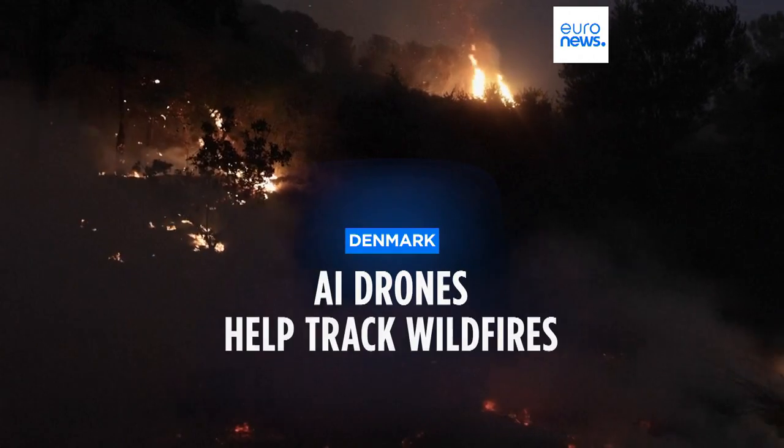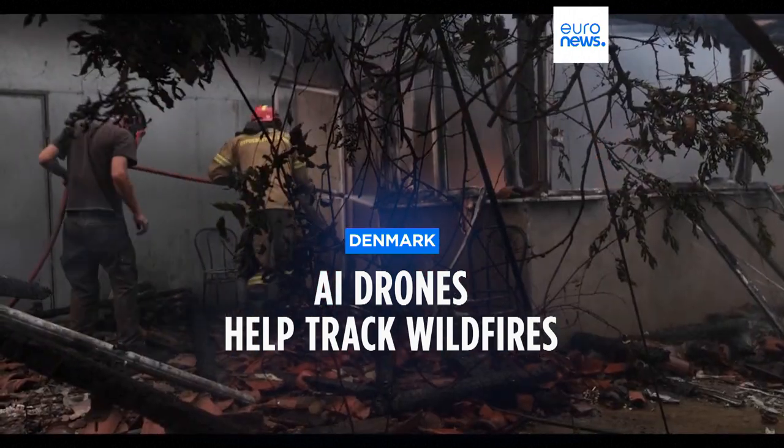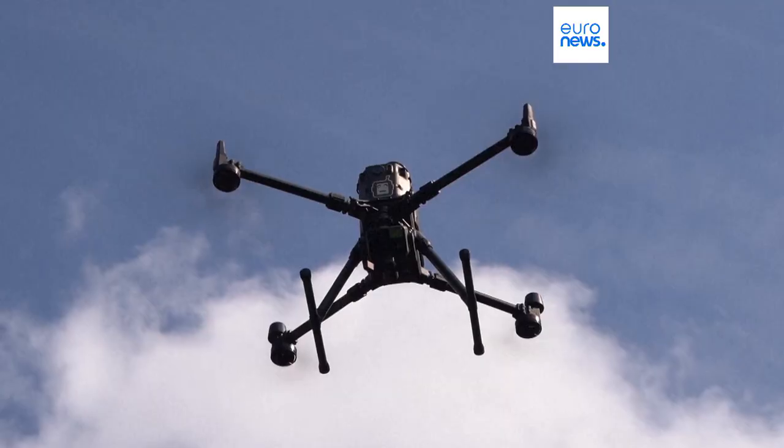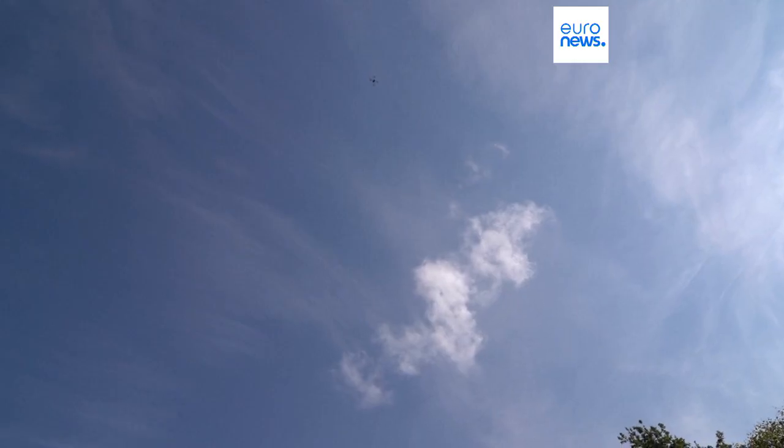Fast-spreading, unpredictable and potentially deadly, wildfires can be incredibly difficult to bring under control. But now a Danish startup has combined artificial intelligence and drone technology to give fire crews a fighting chance.